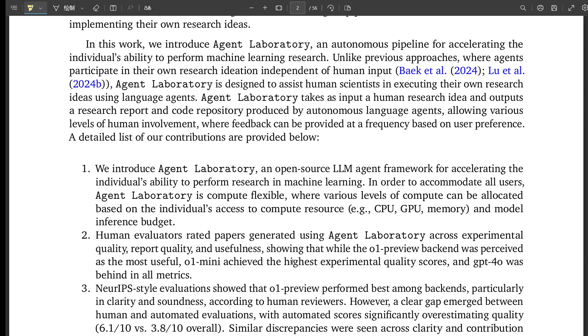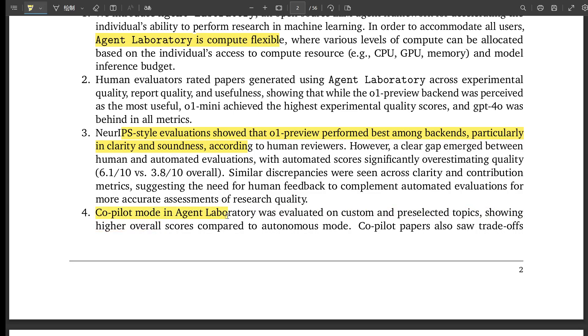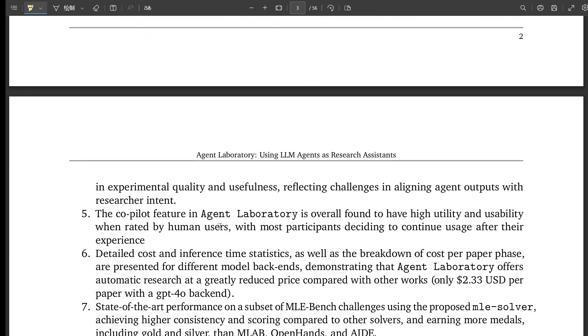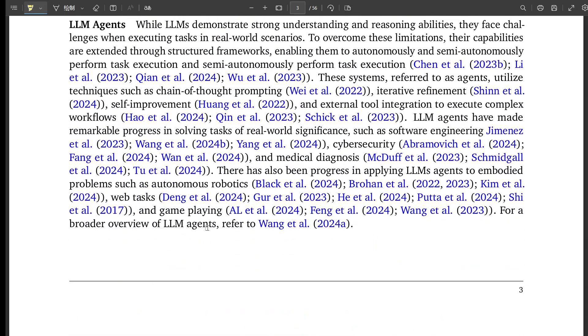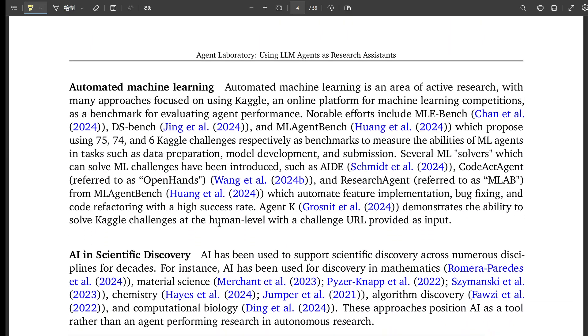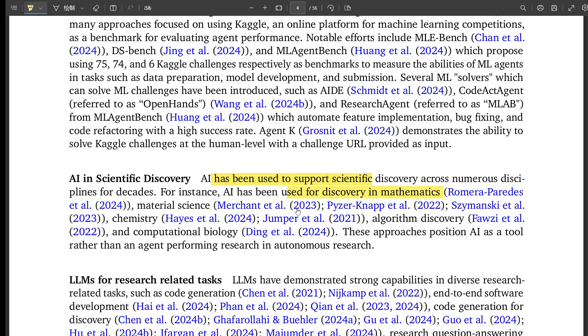This is where the ML engineer agent comes in. It's responsible for writing the code for the experiments, drawing on massive datasets like those from Hugging Face. The AI is writing code now — that seems like a huge leap. The researchers address this: ensuring code quality is crucial, so they've built in mechanisms to test and refine the code generated by the ML engineer agent, almost like having a super-powered code reviewer checking for errors and suggesting improvements.